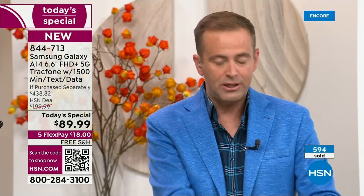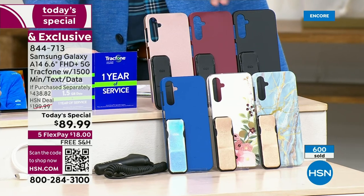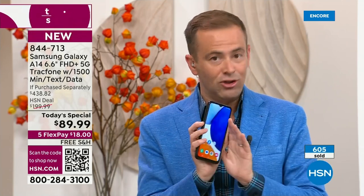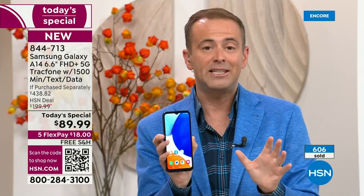It just speaks to how minimal availability we have. We normally spend an hour on this and we're ending it in six minutes. Color-wise: a lot of momentum with bisque flower, blue marble, and classic black. This is rose gold, this is burgundy. Remember — a phone for you and your husband, a phone for your son, a phone for your daughter. Do them all on FlexPay. Lori and I will not be back in September, October, November, or December. This is our last today's special of the year — our Black Friday today's special.